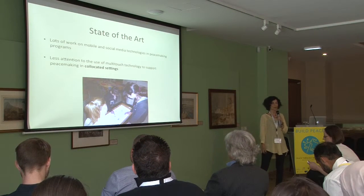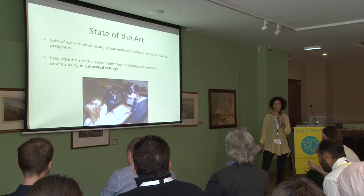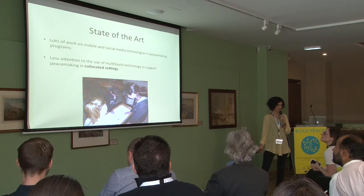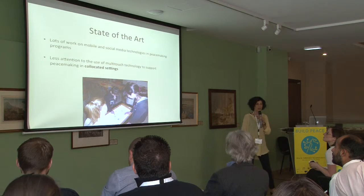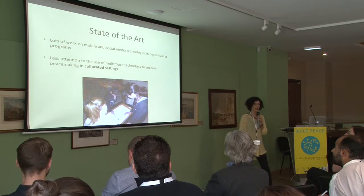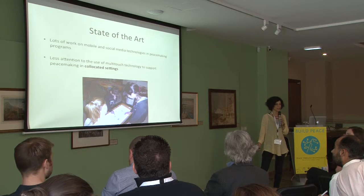Today, there is a lot of work on mobile and social media technologies in peacemaking programs to promote interactive dialogue among distributed users. However, less attention has been given to the use of multi-touch technology to support peacemaking in collocated settings.